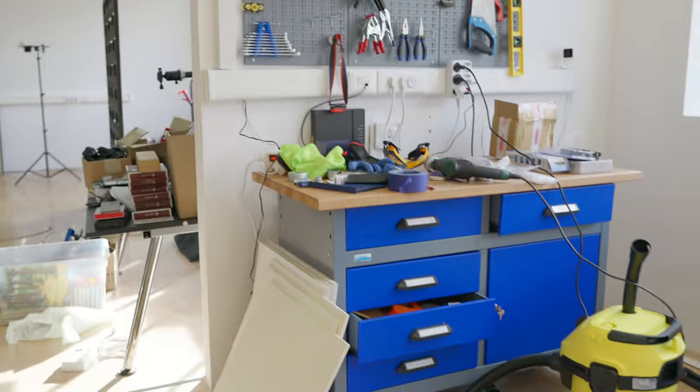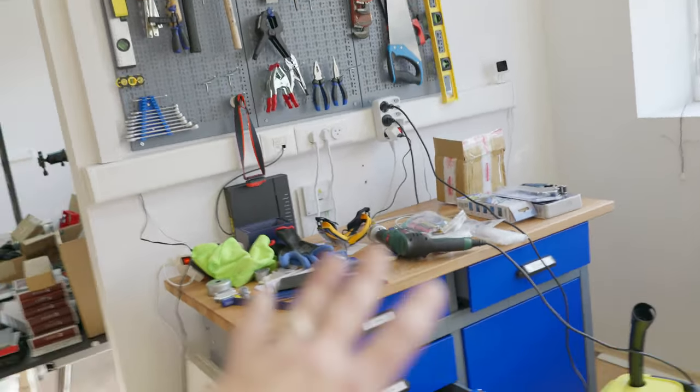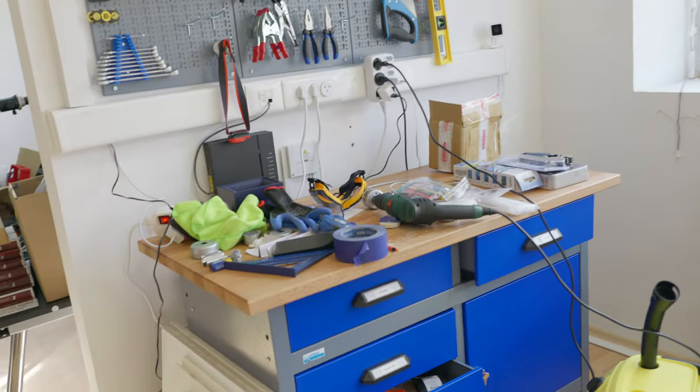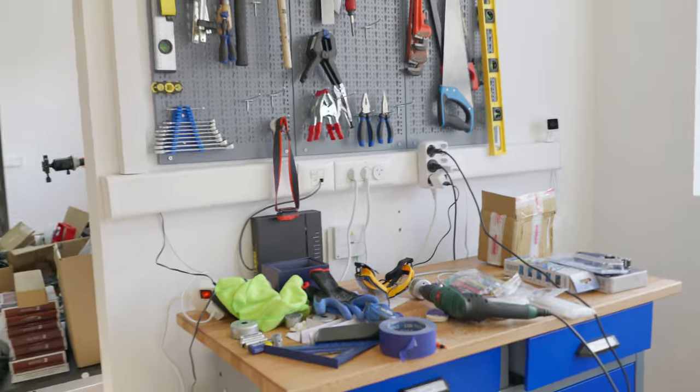Here's something I've always wanted and never had: an actual workbench, a place for tools, a place to build stuff. And this has been tremendously awesome to have. I'm so stoked to finally have this here. So this has become very, very useful in the setup.